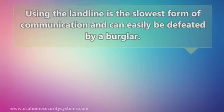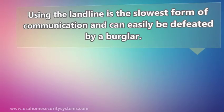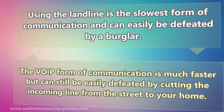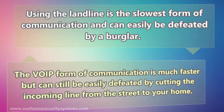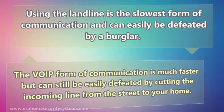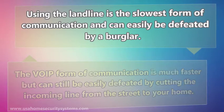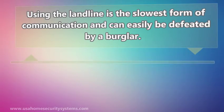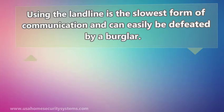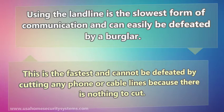Using the landline is the slowest form of communication and can easily be defeated by a burglar. VoIP is much faster but can still be easily defeated by cutting the incoming line from the street to your home. The best form of communication is using cell or GSM. This is the fastest and cannot be defeated by cutting any phone or cable lines because there is nothing to cut.